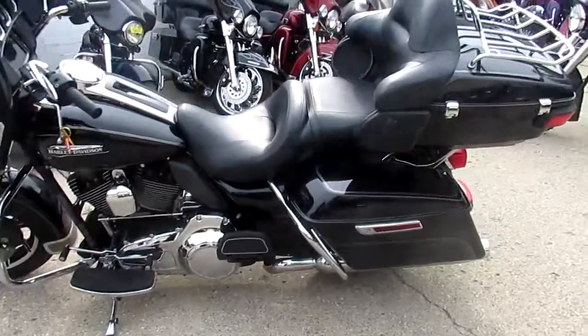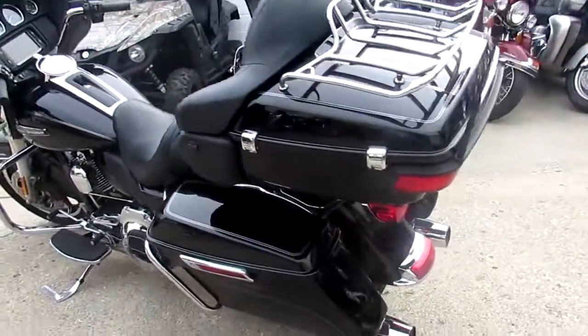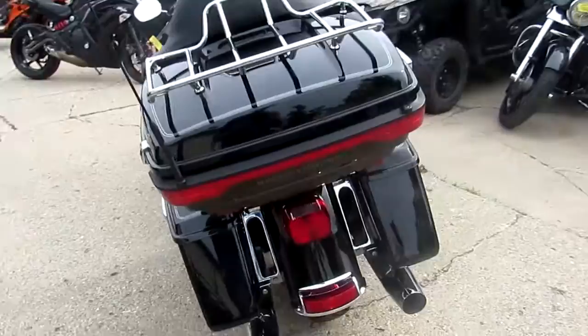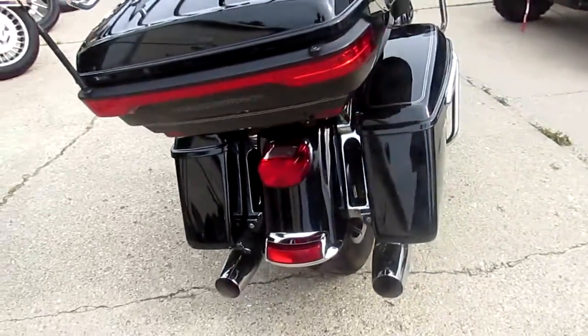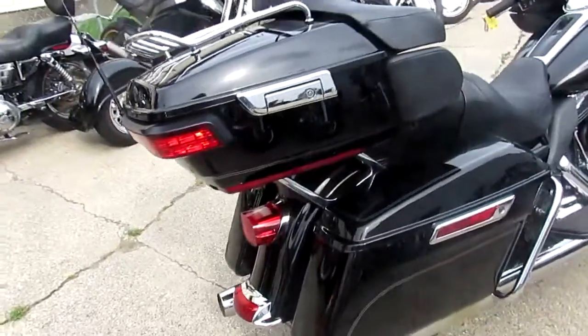Hey guys, it's ApprovalPowerSports.com here. Today, I'm going to show you one of the probably 300 used Harley-Davidsons we have in stock. It's a 2016 Harley-Davidson FL-HTCU Ultra Classic for sale.